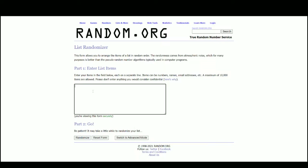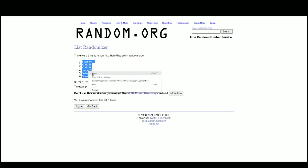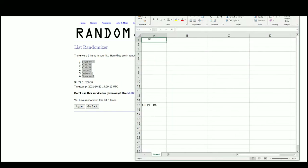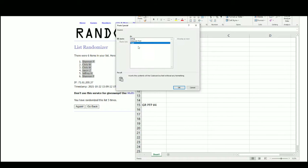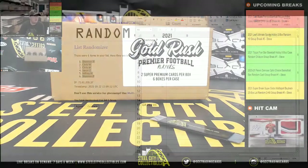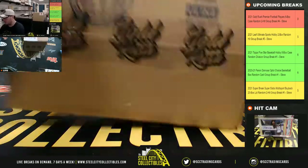And there are the six names. Got Shannon at the top, Shannon at the bottom. All right, so we'll jump back over here. Good luck, everybody.